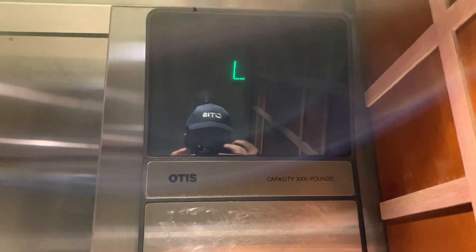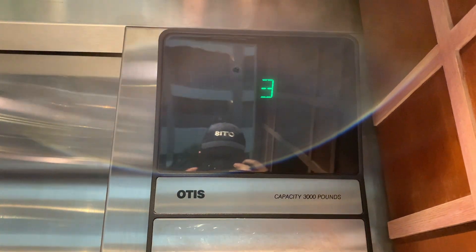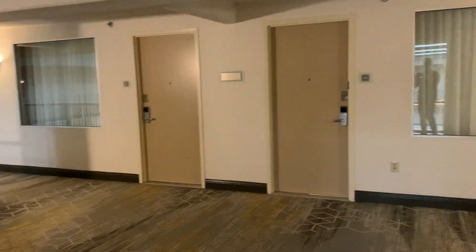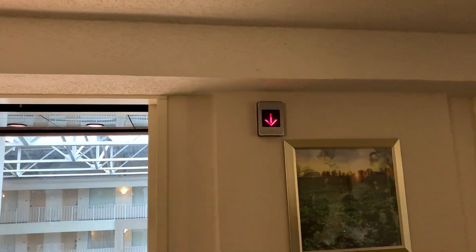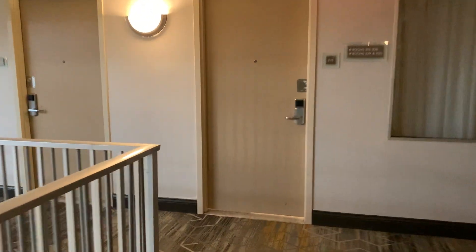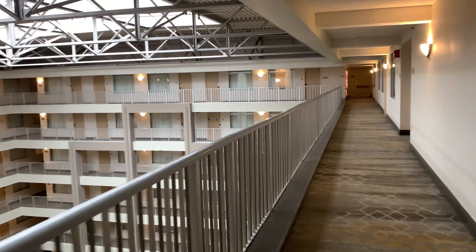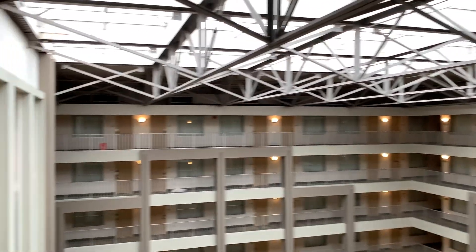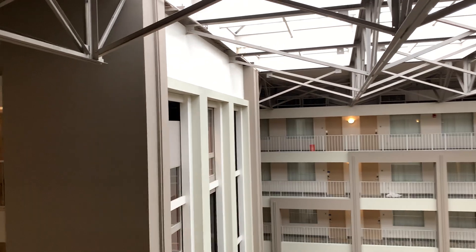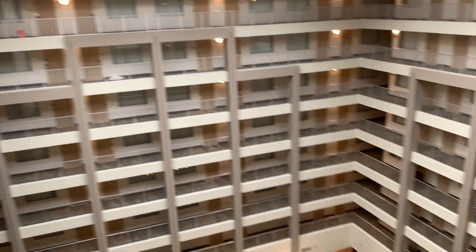We've got some really early Series Ones. Oh, look at that — that one looks like it's stuck between floors. That's weird.